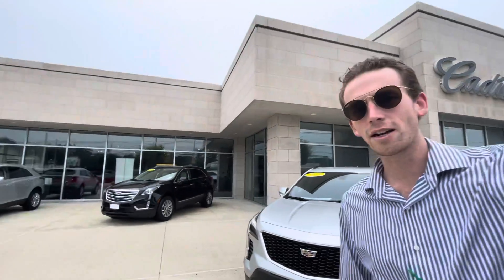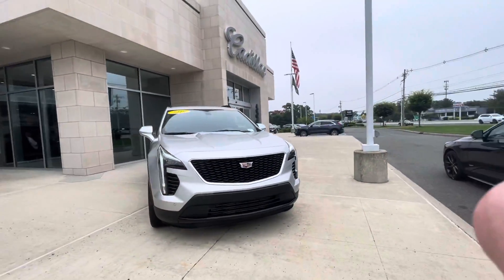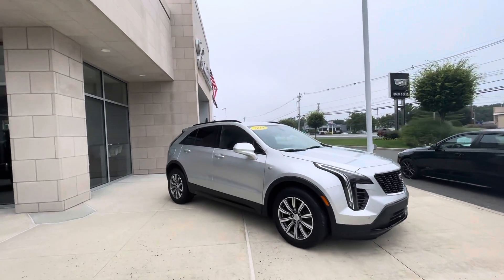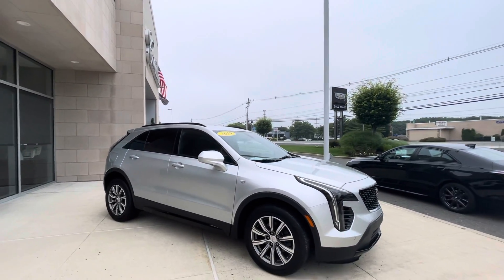Good afternoon, this is Tim with Gold Coast Cadillac, taking a video of this 2019 Cadillac XT4 Sport. I'm going to do a walk around the outside, show you some of the features, take a look at the inside, and that'll be it.